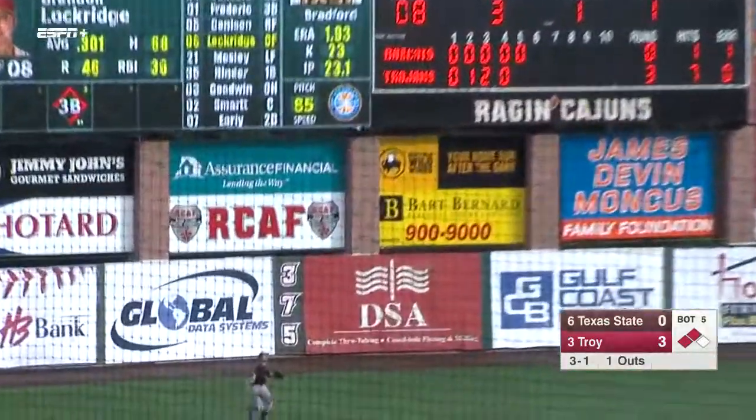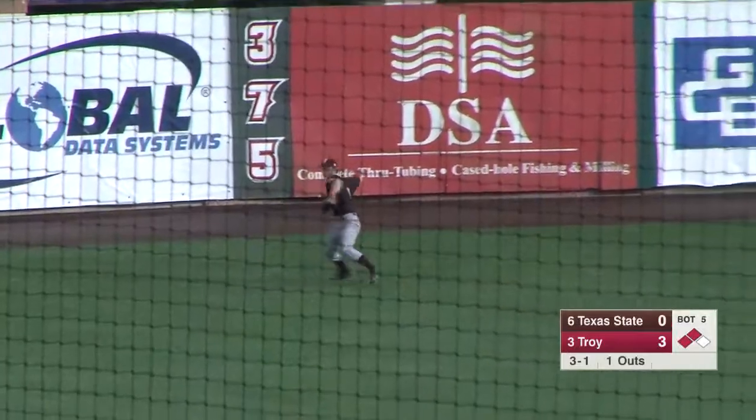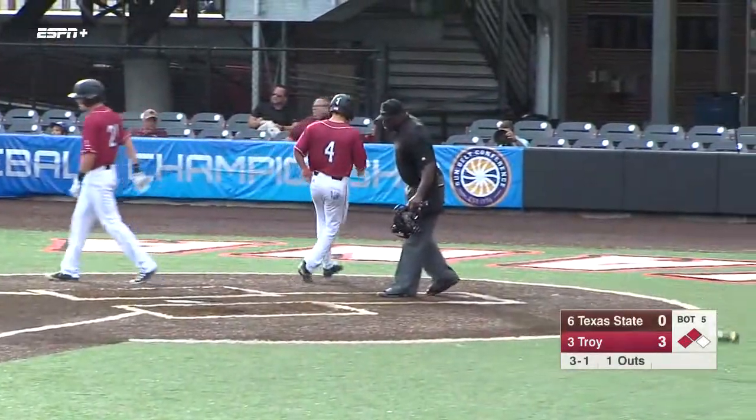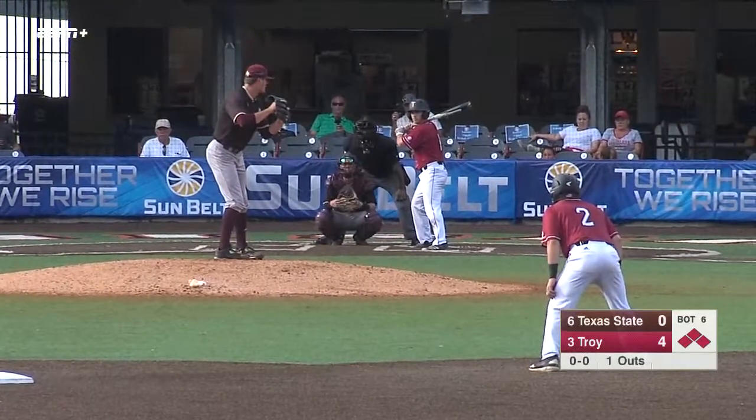Lockridge hits this one hard to left field, and Sheffield is able to make the grab. Tagging from third and scoring is Sanders, and it's now 4-0. They almost got the out there.